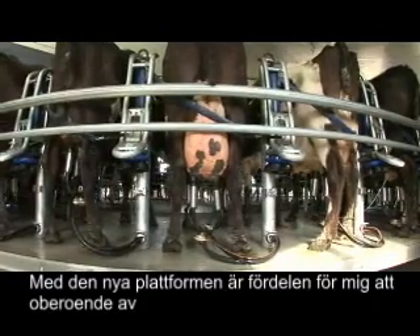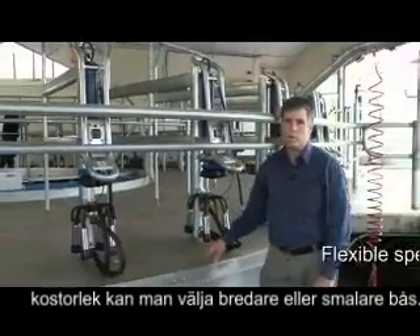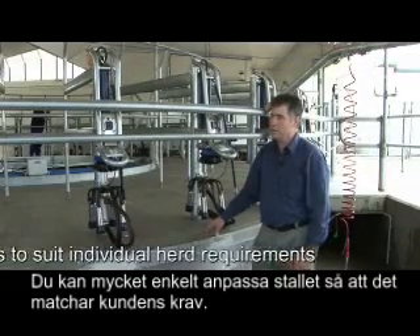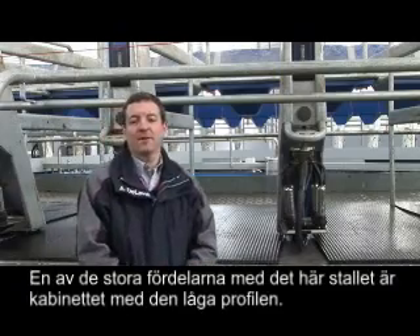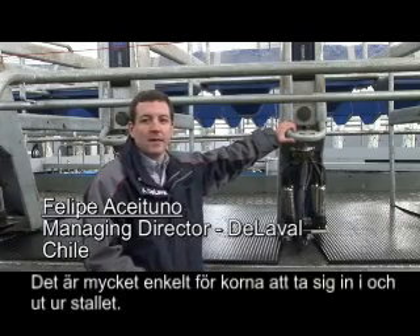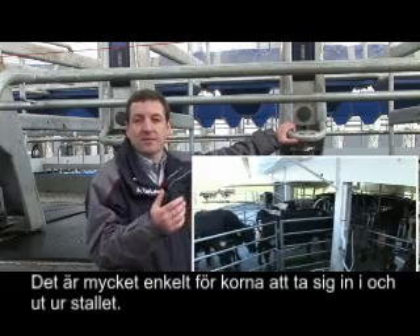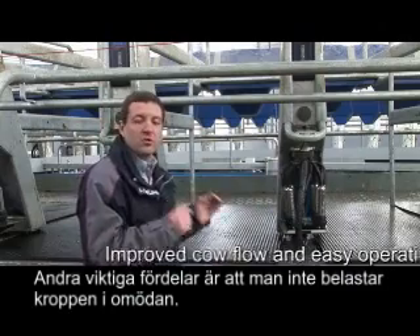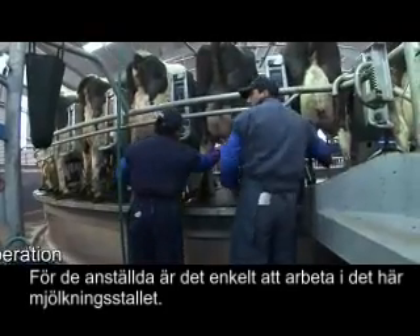With this new design, depending on what size cows you have, you can have a wider or narrower bale — you can match it to meet the farmer's requirements very easily. One of the main features of this parlour is the low profile dummy bale, which is very important because it makes it very easy for the cows to enter and exit the parlour. There are no arms used for the milk line, making it very easy to work in.